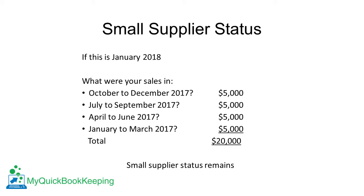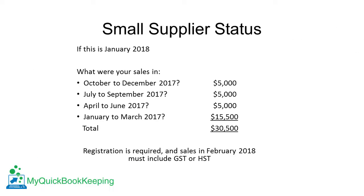If that number is below $30,000, you are still considered a small supplier. If it's over $30,000, you're no longer a small supplier and you need to register for GST or HST and start collecting tax after 30 days.